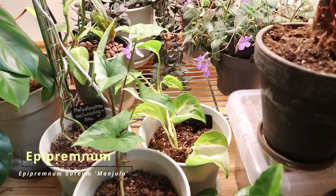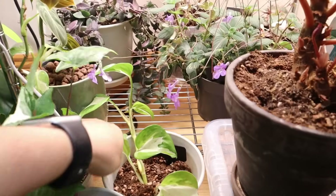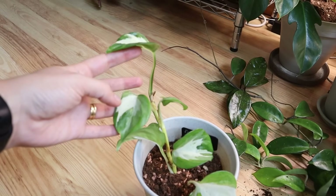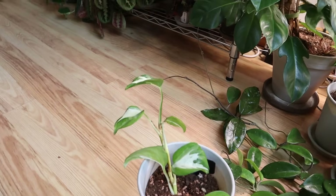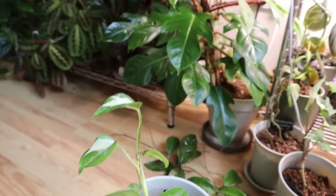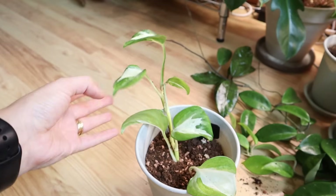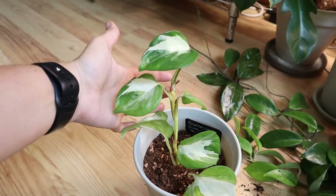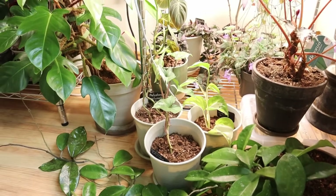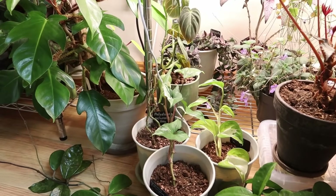Here we have Epipremnum aureum, or Manjula pothos — even though it's not a pothos. This was actually in LECA. Any plants that I tried LECA with, I'm going back to soil, because it just does not suit me — the semi-hydro stuff. No matter what I do, the plants just grow slowly and don't look as great. So I've transitioned this to soil and it's still getting used to things. I tend to use this area because it's really good light for plants that may need an adjustment period.